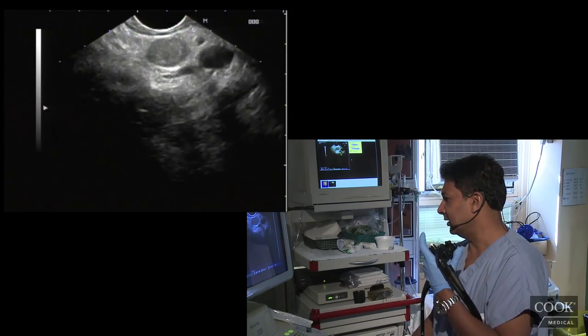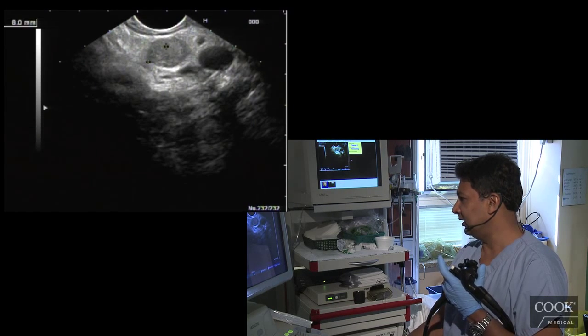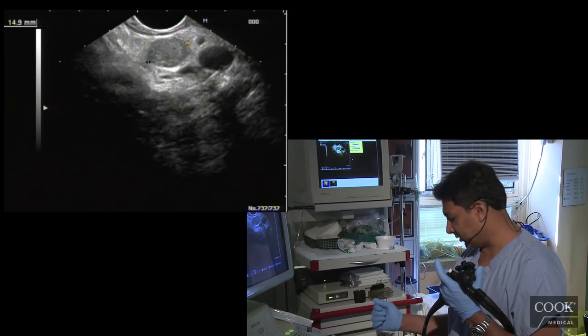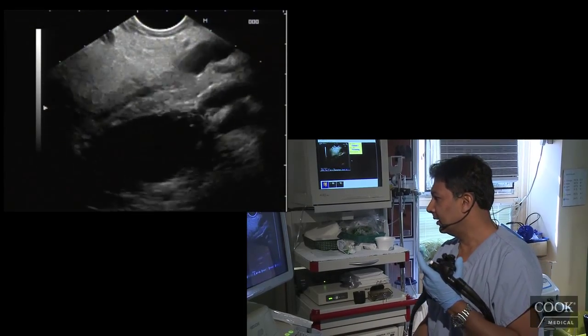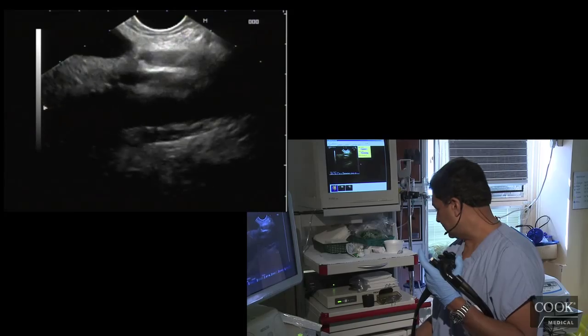There's something else here though — look at this. Wow. So they saw this on the ultrasound but not on the CT. Interesting. This looks like a neuroendocrine tumor — kind of like an insulinoma actually.